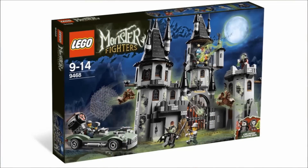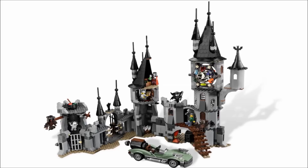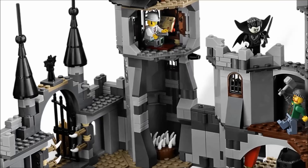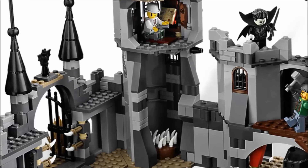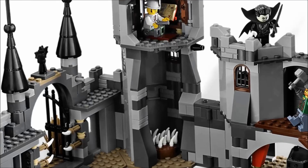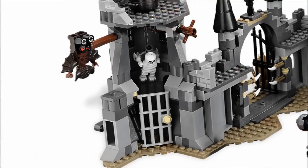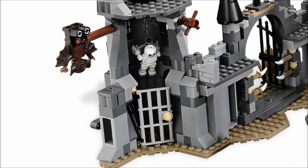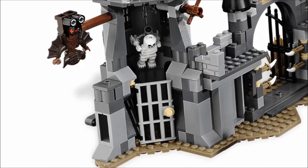The Vampire Capsule set from the 2012 Monster Fighters line is an excellent set, and part of that is because of its stellar play features. But some of these play features are pretty grim and violent. For example, there's the Pit of Spikes — pull a trap door lever and the minifigure standing above, shown here as Rodney Brathbone, gets impaled by spikes. Having a trap of no escape that is a pit of spikes is a pretty gruesome feature. Another violent play feature is the hanging skeleton in the jail. It was trapped in the cell and left to hang from the ceiling — that seems like a slow and painful death.